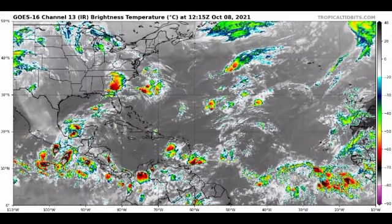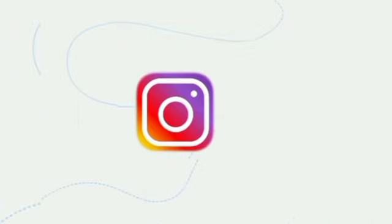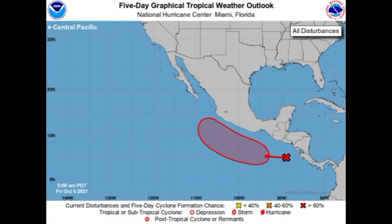Hey guys, it is Dani and welcome to this updated video on the tropics. In this video we're going to be taking a look at our current disturbances across the Eastern Pacific as well as the Atlantic basin. We're also going to be taking a look at conditions that are present, the possibilities for development in the future, and what has happened this hurricane season thus far. Let's start off with our disturbance over in the Eastern Pacific.